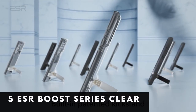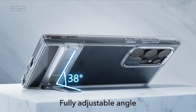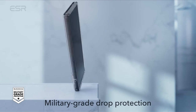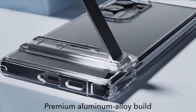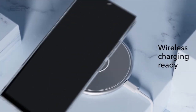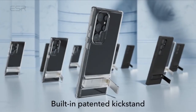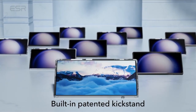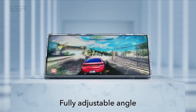At number 5 is the ESR Boost Series Clear. The ESR Boost Series Clear Cover is a standout product in the 2024 Samsung Galaxy S24 Ultra accessory market, demonstrating exceptional inventiveness and versatility. Designed exclusively for the S24 Ultra, this case offers robust protection together with user-friendliness. One of its best advantages is that it supports wireless charging, which avoids the hassle of having to take off the case. What sets the ESR Boost Series Clear apart is its versatile stand, which allows users to choose from three sturdy settings for easy hands-free use, whether consuming landscape media or having portrait FaceTime conversations.